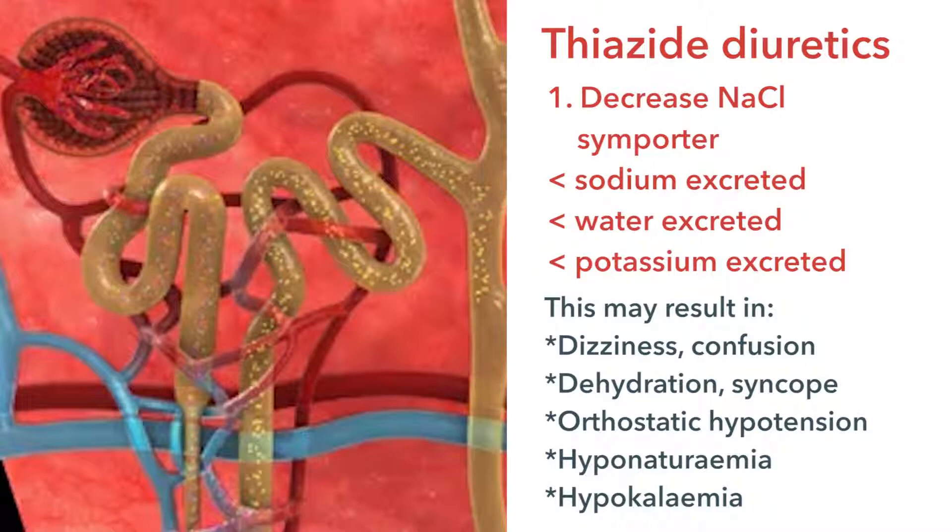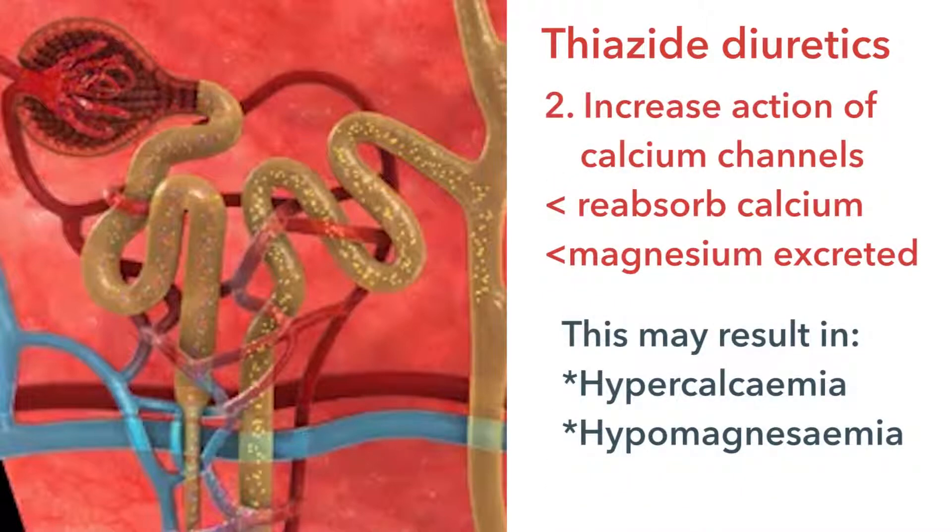Point number two is that the thiazide diuretics also affect the calcium channel, which saves calcium. The thiazide diuretics actually increase the actions of the TRPV5 transporter. The net result of this is that it's going to save calcium and waste magnesium.